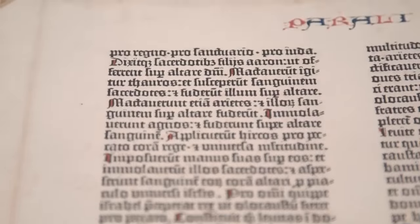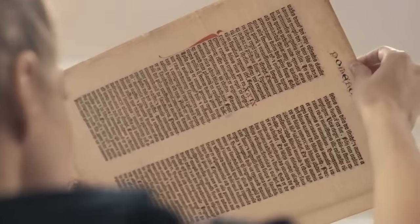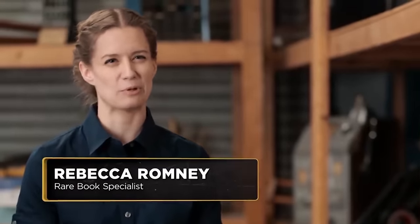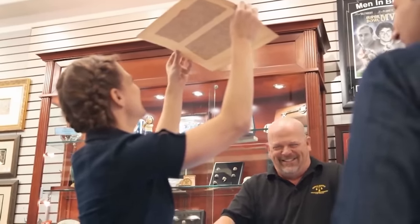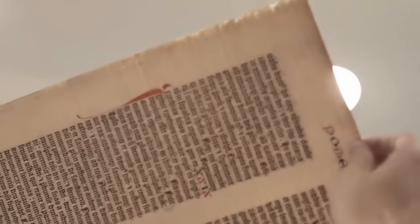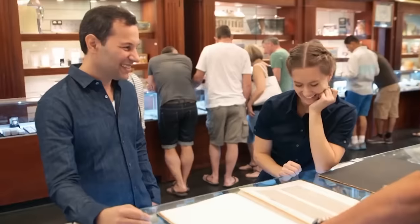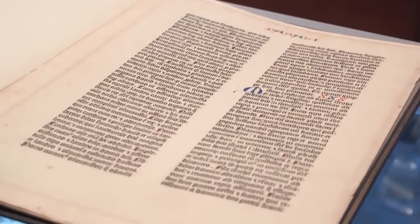Is it real? Can I hold it up to the light? I'm holding it up to see the chain lines that you see in handmade paper specific to this period. It's real. What's it worth? Dealers I know and trust are going to place this around $80,000. I think that is fair given where things are right now in the market.